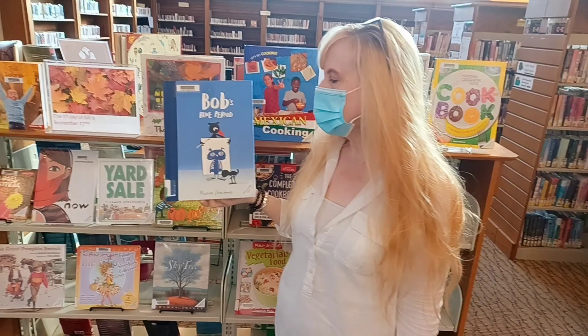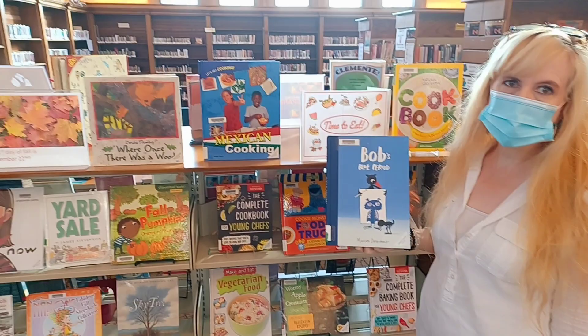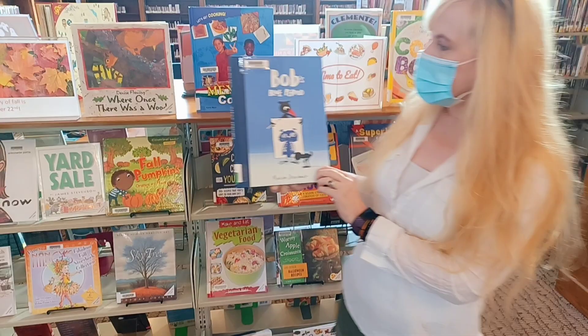Hi, welcome to Storytime. I'm Miss Karen, the children's librarian at the Oakmont Carnegie Library, and this week we are focusing on bats. I'm in front of our fall display, which is on this side, and then we've also got our cooking display. We've got a lot of really nice new displays up, so come on down and check them out.